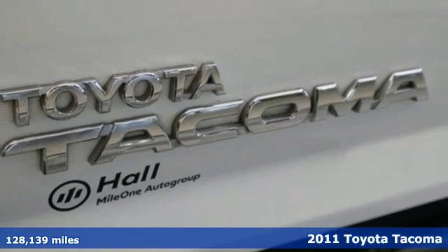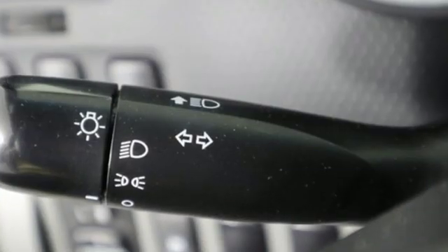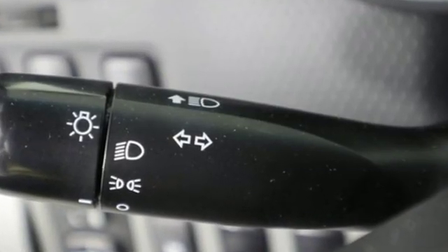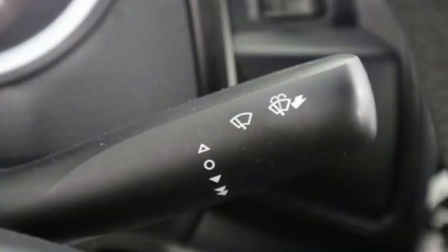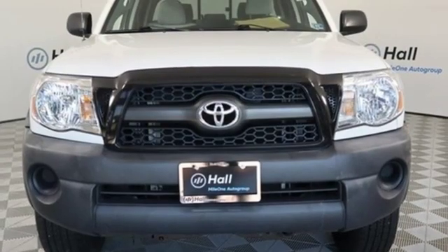It comes with great features you'll love: automatic transmission, gas pressurized shocks, front tow hooks, auxiliary audio input, power windows, air conditioning, rear wheel drive, and an I-4 engine.